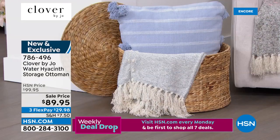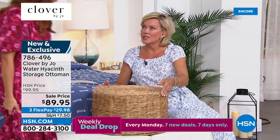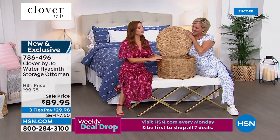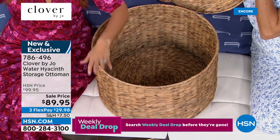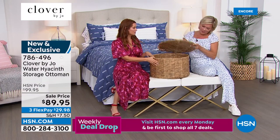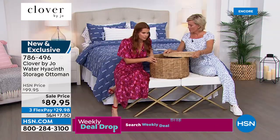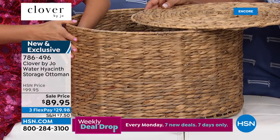My husband has all these different trinkets I find all over the house — stuff them in the ottoman and close it when the doorbell rings. This becomes your best friend. It's not heavy but it's really solid. A lot of times with these woven things they don't hold up, but this is definitely a solid piece. Think about all the options — if you've got pets, put all their toys in there.